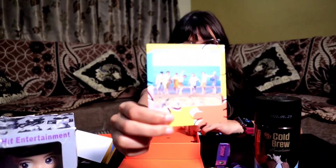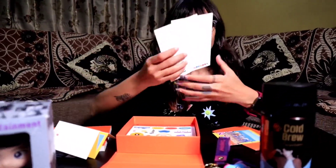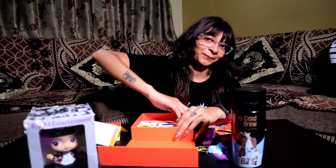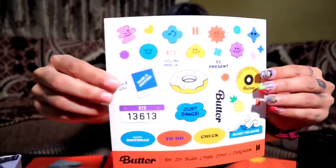And look at this group photo! It also includes the legs. Look at all these cute stickers — wow!